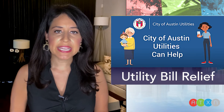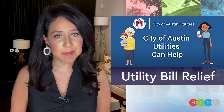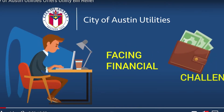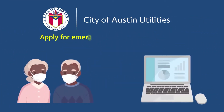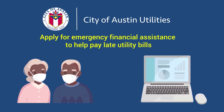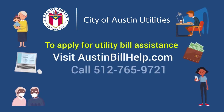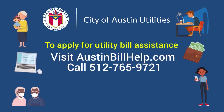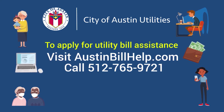We know this virus is also taking a major toll on our pocketbooks. If the sight of your utility bill makes your stomach churn, know that there is help available from City of Austin Utilities. If you are facing financial challenges, City of Austin Utilities can help. Customers can now apply for emergency financial assistance to help pay late utility bills. To learn more about eligibility and apply, visit austinbillhelp.com or call 512-765-9721.